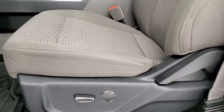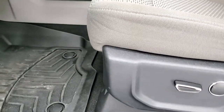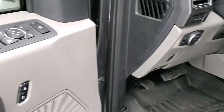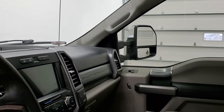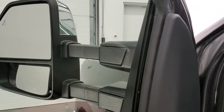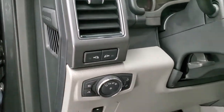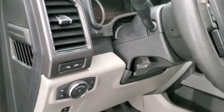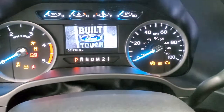Inside, the XLT package gives you the gray cloth interior. There are no rips or tears on the seats. You get a power driver's seat with lumbar, WeatherTech floor mats, power windows, power locks, and power mirrors — and those mirrors do fold in and power telescope out. I always like showing both sides so you know all the features are working. You also get auto headlamps and power pedals.